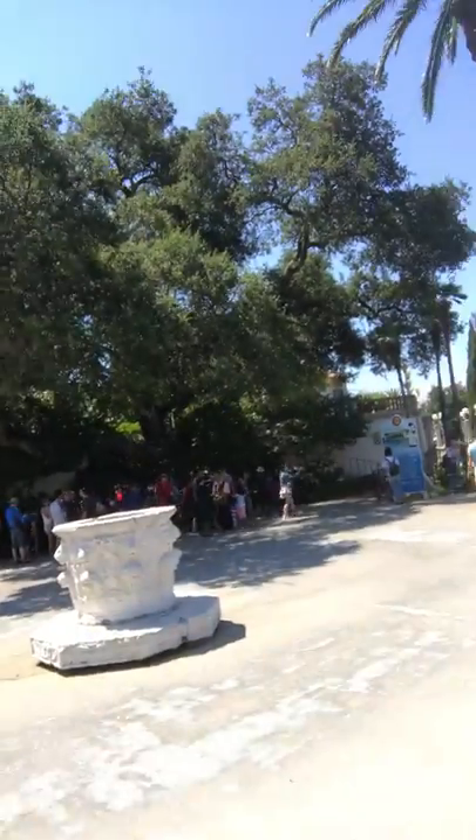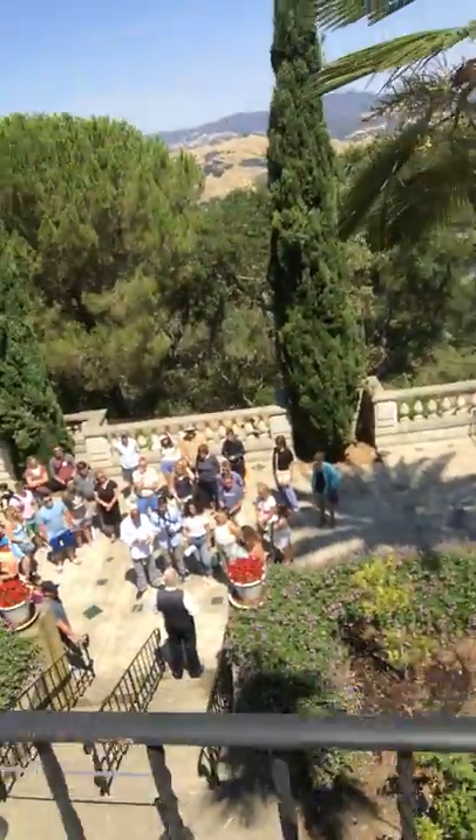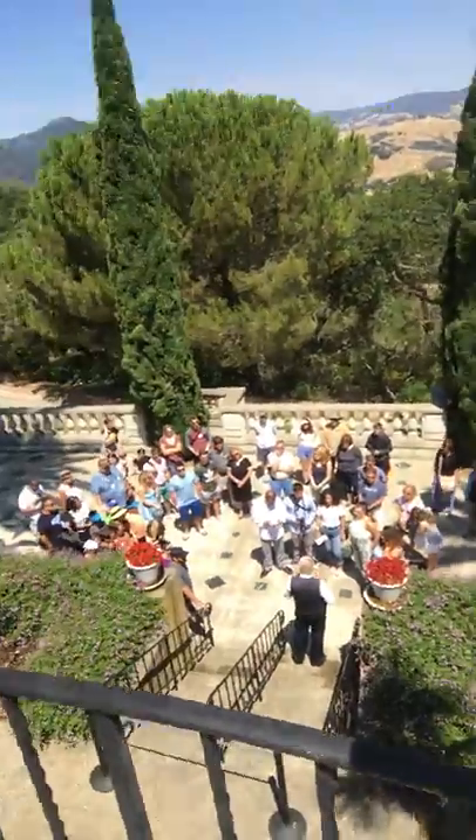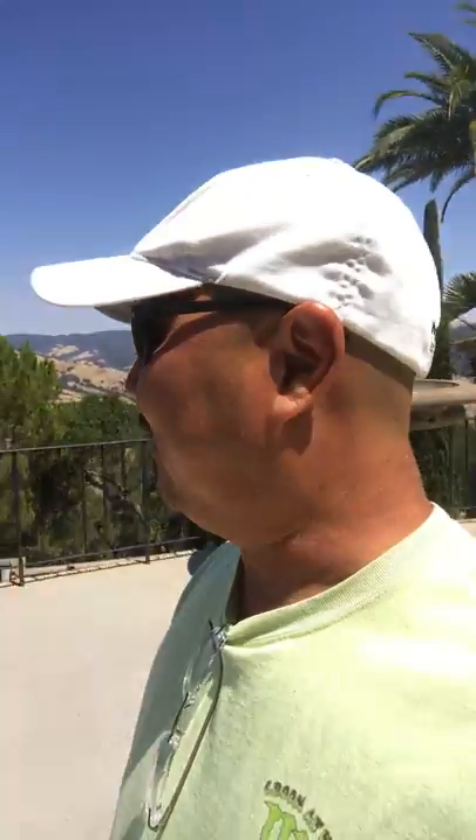There's my group — there's probably 50 people in my group. There's the next group; every 10 minutes there's a group of 50 people at $25 a person, and there's another group after that. I'm sure this place makes a zillion dollars a day.